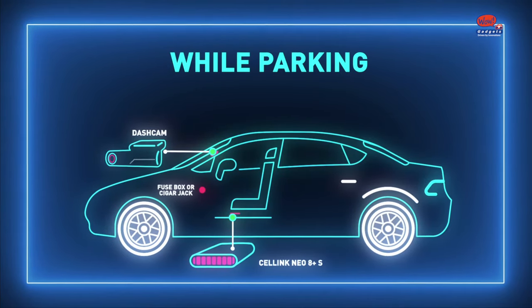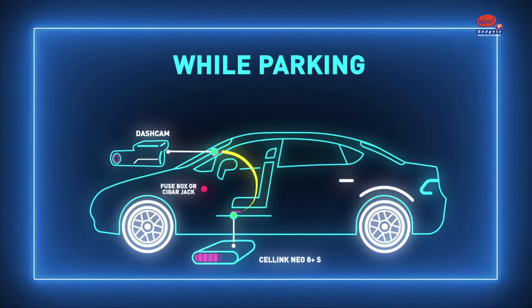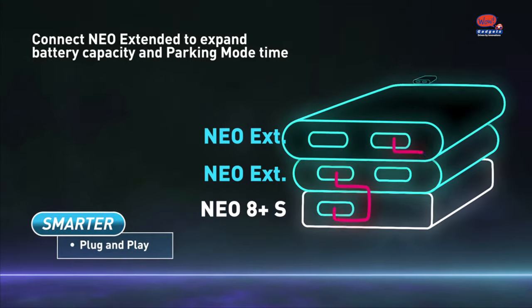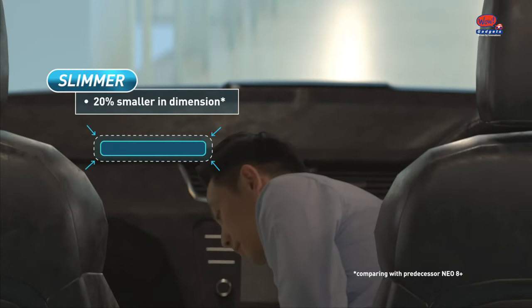When the car parks, Celling Neo automatically switches to become a direct battery for the dashcam. It can be easily charged via cigar jack or rapidly charged via hardwire. Just connect the Neo extended pack to extend the capacity. Store it under your seat for easy access.